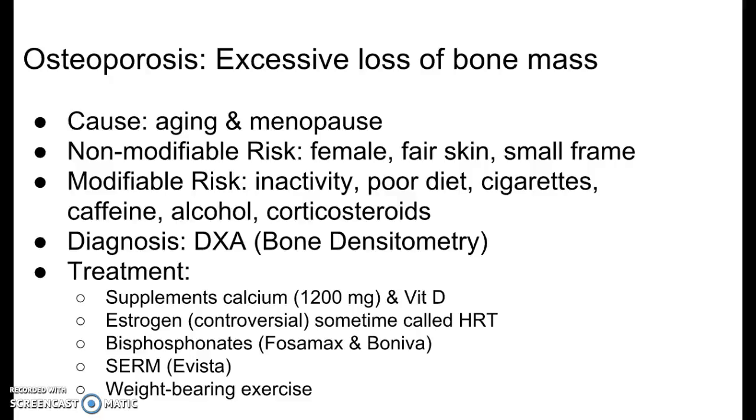Estrogen replacement is very controversial. It's still recommended sometimes in women. As your book says, it has beneficial effects on the bones for up to 15 years after the onset of menopause — it has not been shown to help after that. So if someone goes through menopause at age 55, then through age 70 there might be some benefit for osteoporosis. But most people don't use it because there are so many side effects.